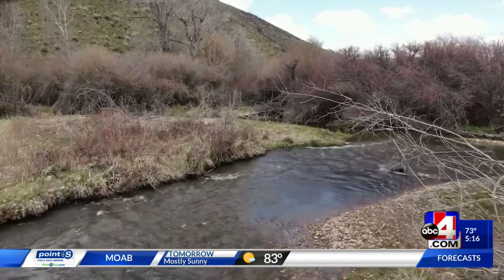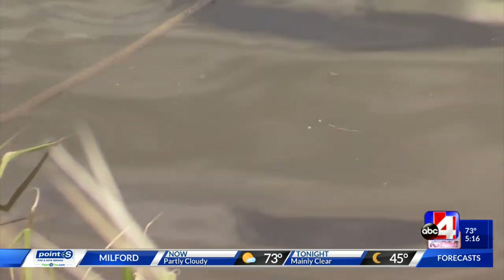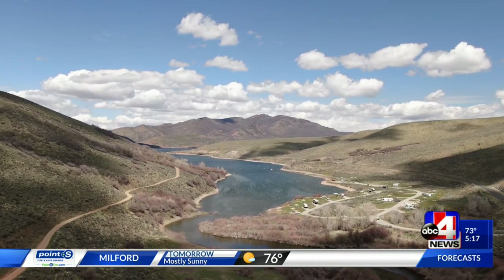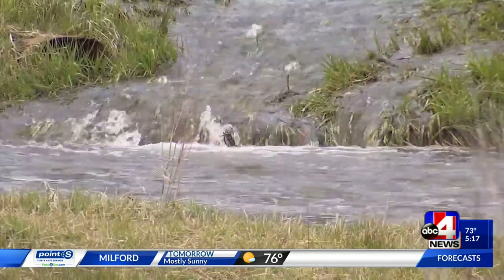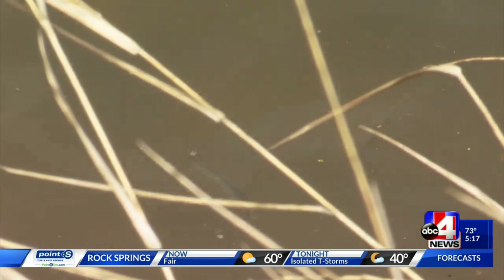The stream release protects the salmon from bigger fish that would act as predators at this point in their life, but it also serves a bigger purpose — it imprints them. It teaches them where the stream is in relation to the reservoir, so that when they do mature and return to a stream, they have a sense of what stream to go back to.